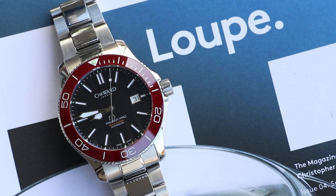In my brief time as a watch enthusiast, many watches have come and gone, but one that has remained is this — my Christopher Ward Trident Pro 600 with its gorgeous cranberry-colored ceramic bezel.